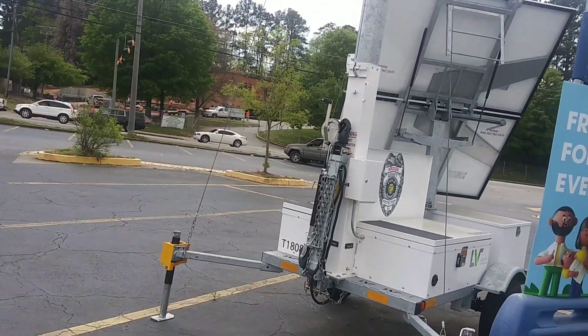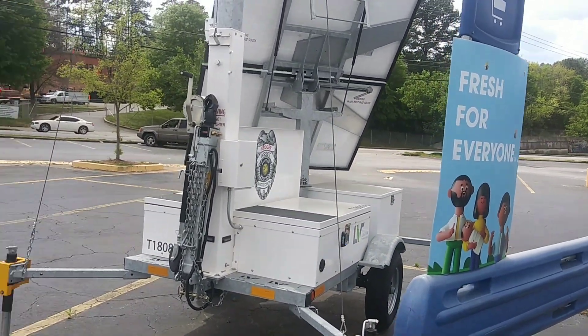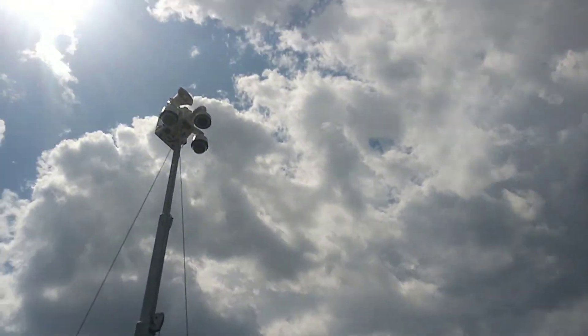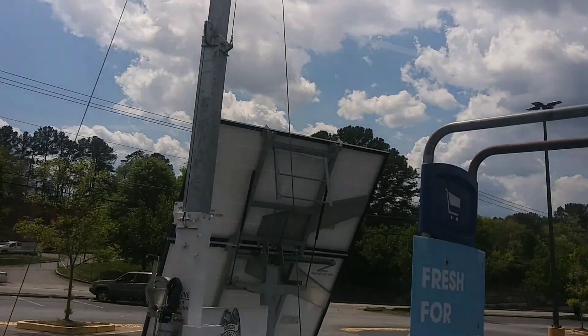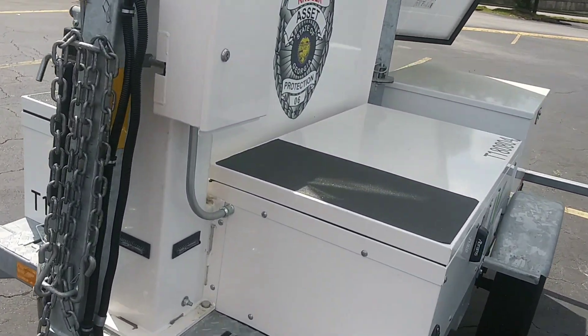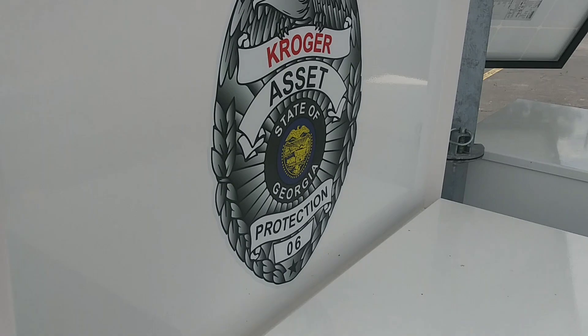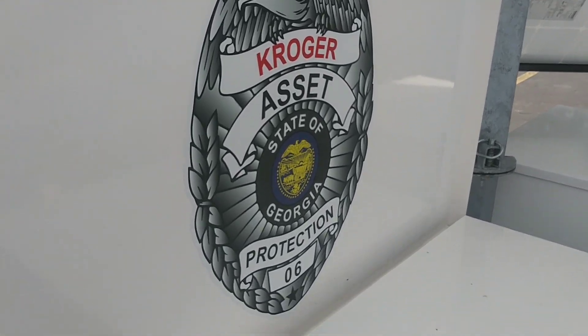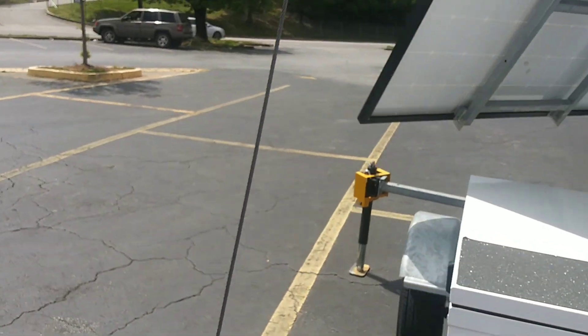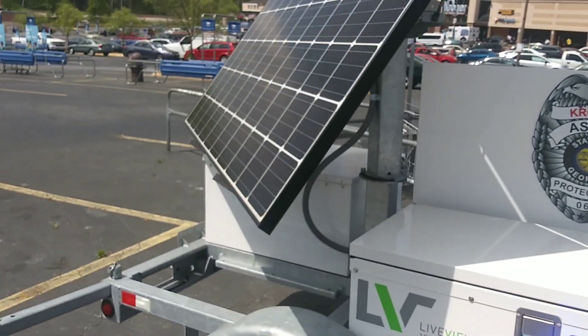I wanted to show y'all something. This right here is one of the police towers with the cameras up here at the top. And as you can see, this is one of the Kroger towers — Kroger Asset Protection. What are they protecting? From what I hear, they're protecting the food.